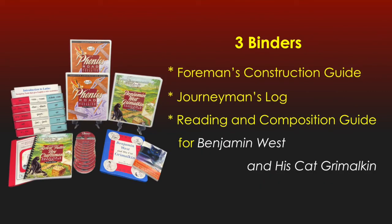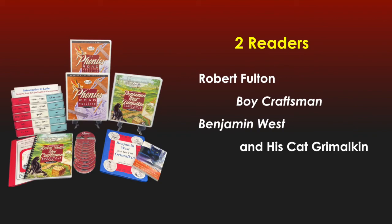The curriculum set this year includes three binders: the Foreman's Construction Guide, the Journeyman's Log, and the Reading and Composition Guide for Benjamin Weston, His Cat Grimalkin. Also included are two readers: Robert Fulton Boy Craftsman and Benjamin Weston, His Cat Grimalkin.